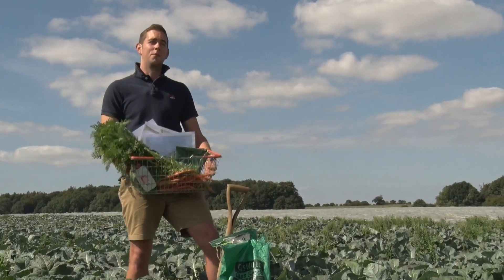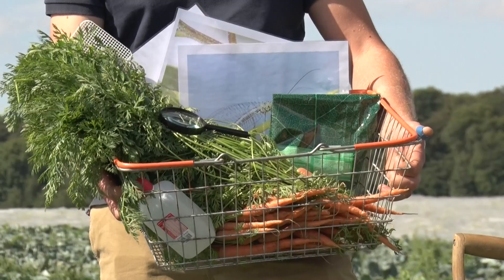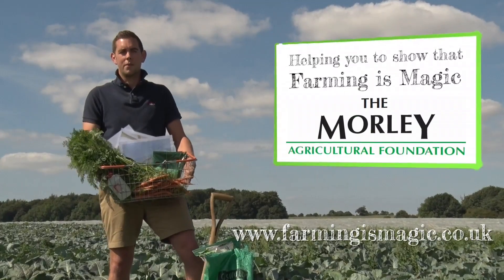I love what I do and I love taking every opportunity I can to explain to people, using props just like these, how I produce fresh vegetables using beneficial insects and other techniques. Farming is magic and I love it.